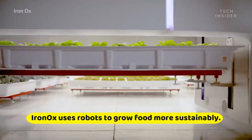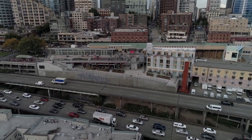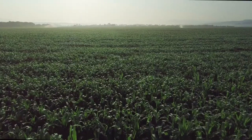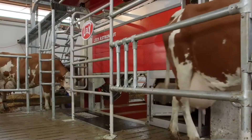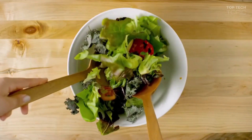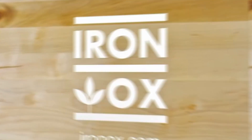IronOx uses robots to grow food more sustainably. According to the U.S. Environmental Protection Agency, 11% of 2020 greenhouse gas emissions come from the efforts of agriculture, livestock like cows, agricultural soils, and rice production. It means we desperately need to change the way we produce our food. IronOx seems to be an answer to that change.